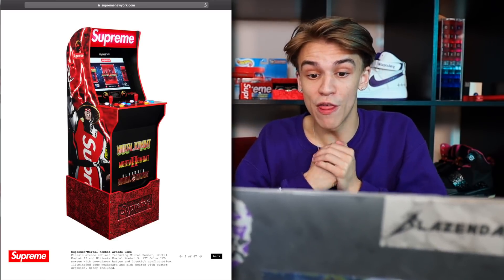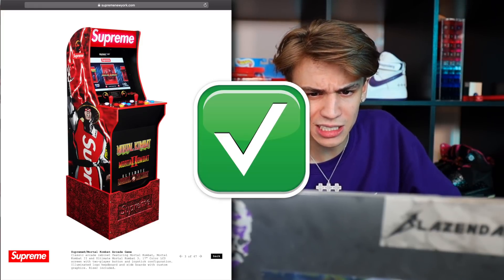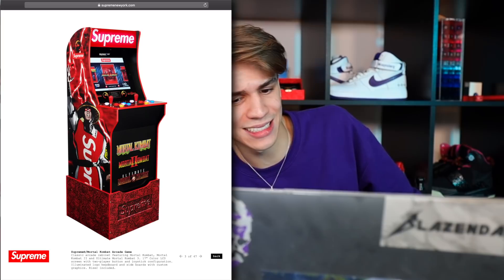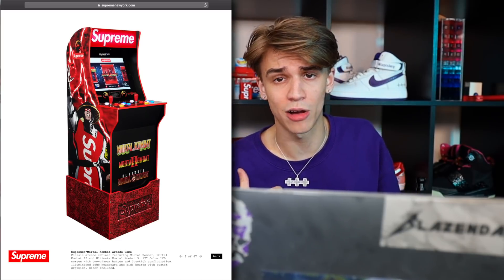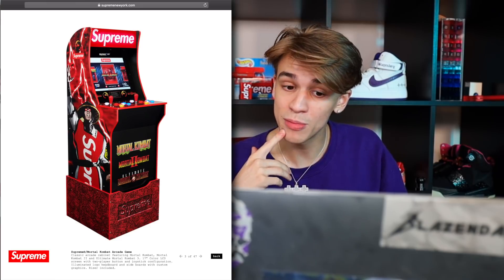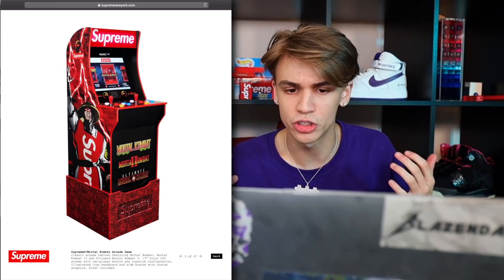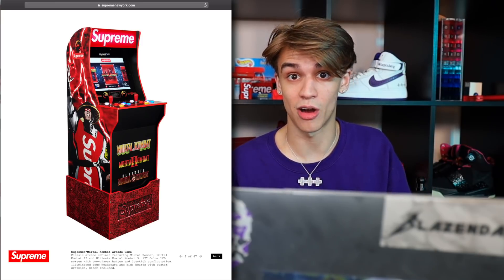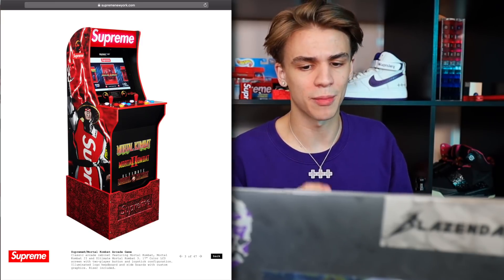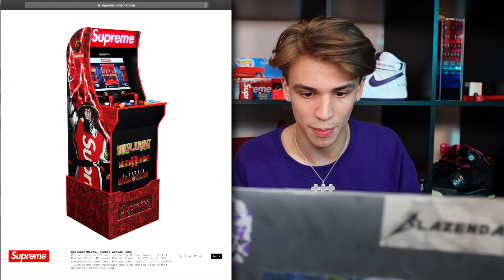They're coming out with an arcade machine — this is like those Arcade1Up machines. My dad has this same exact machine in our house because it's only a couple hundred bucks. With the Supreme branding they might charge a thousand flat retail — that's my guess, or 800 maybe. I'm going to have one of these in my home, I really will. I'll make sure of it — maybe I'll pick it up in person because I'll be living in New York by then. Coolest accessory by far.